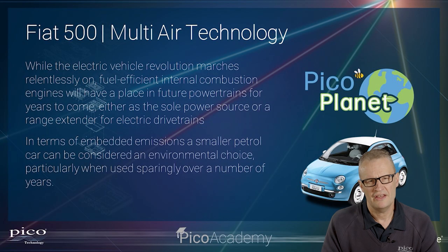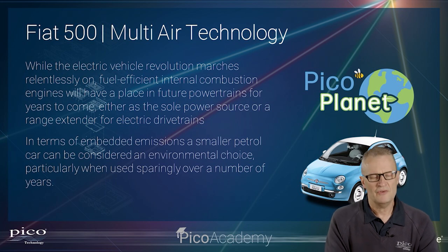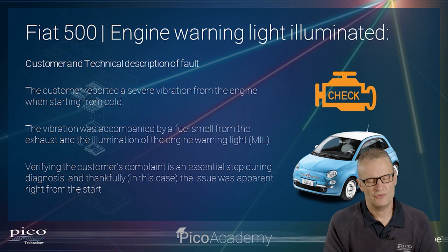Here it is — the fuel-efficient TwinAir two-cylinder engine. On the grand scheme of things, fuel-efficient small engines do have a place in the modern world in terms of emissions. When we compare the embedded emissions of a battery electric vehicle to a small fuel-efficient engine that is used correctly over a longer period of time, it's actually a better option for the environment, and this is why diagnosis of such is so important.